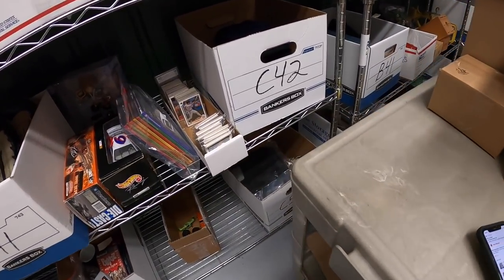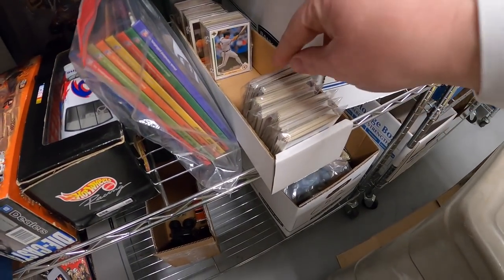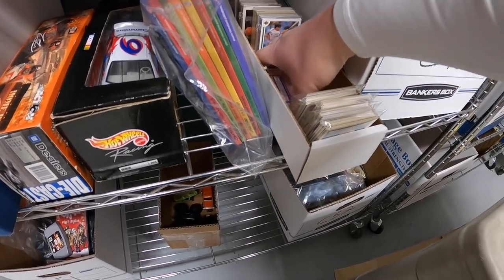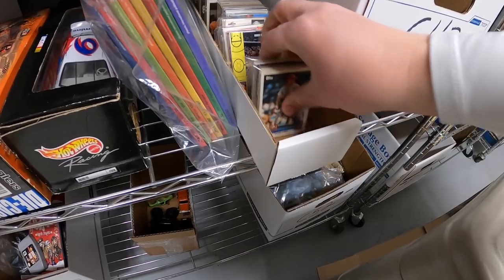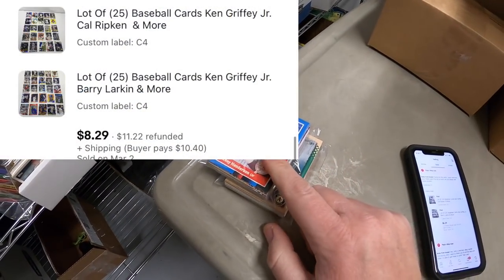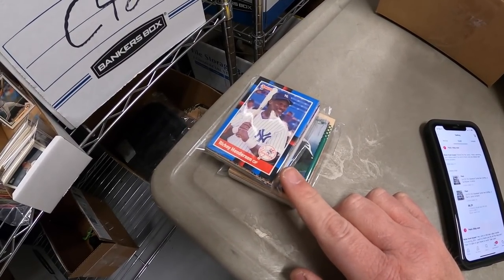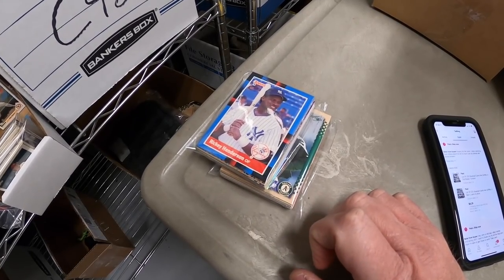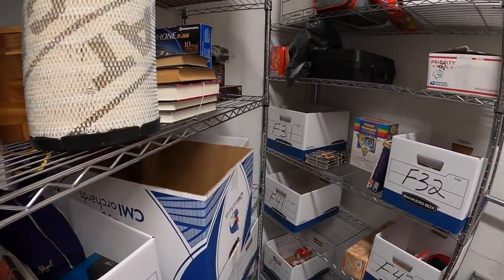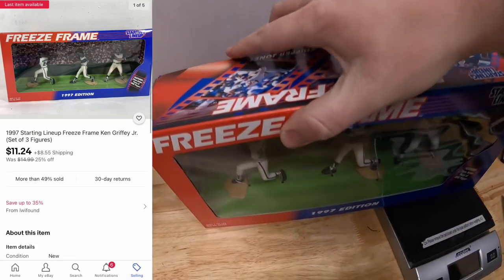Got some more cards going out - two lots of 25 baseball cards. We've got a lot with Cal Ripken and a lot with Barry Larkin. These two went to the same buyer for $8.29 plus shipping. I've been doing a lot of auctions with these cards trying to see the best way to sell them, and I'm not sure this is the way to go, so I might shift my thinking a little bit. That buyer also got a Ken Griffey Jr. Starting Lineup figure - the freeze frame, so there's three different figures in one. That sold for $1,124 plus shipping.